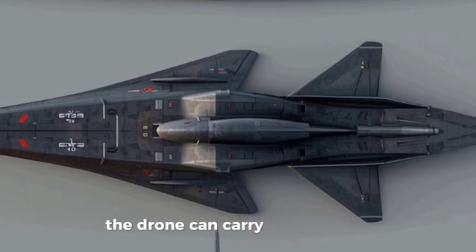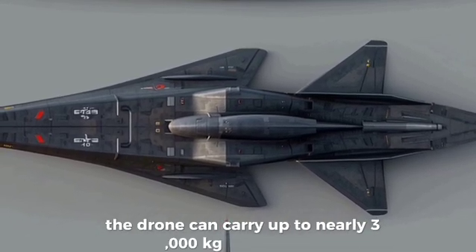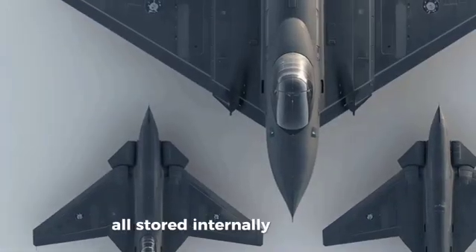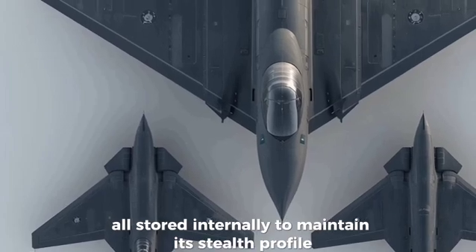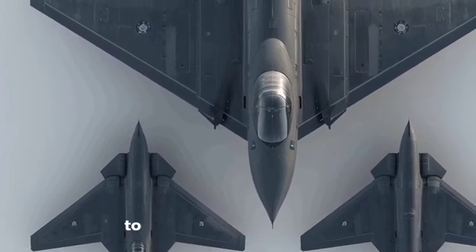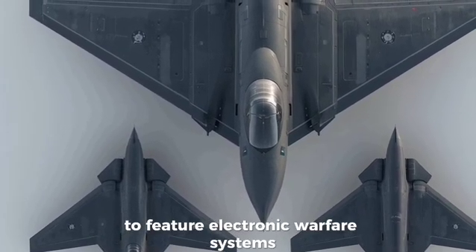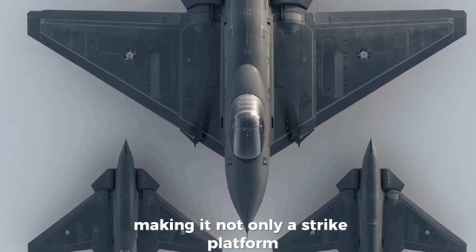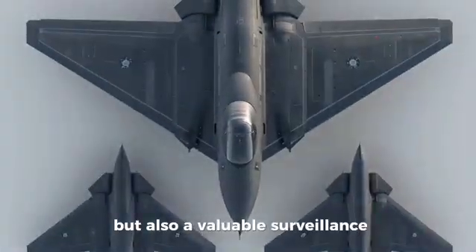The drone can carry up to nearly 3,000 kilograms of weapons, including precision-guided bombs and air-to-surface missiles, all stored internally to maintain its stealth profile. It is also expected to feature electronic warfare systems for jamming and intelligence operations, making it not only a strike platform but also a valuable surveillance asset.